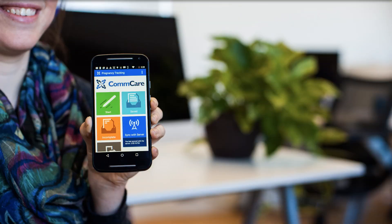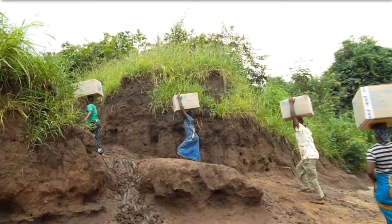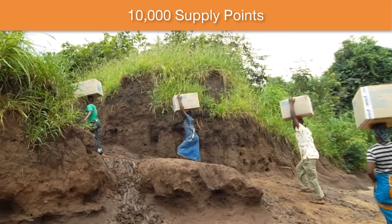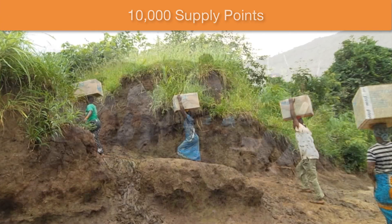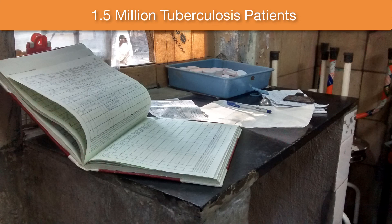We designed CommCare to be a long-term solution for data management needs. While your project might start in the pilot phase, you can grow and mature with CommCare. Today, our partners are using CommCare at scale to improve access to life-saving medicine at over 10,000 supply points, to deliver important training information to 1.3 million farmers worldwide, and to track 1.5 million tuberculosis patients in India.